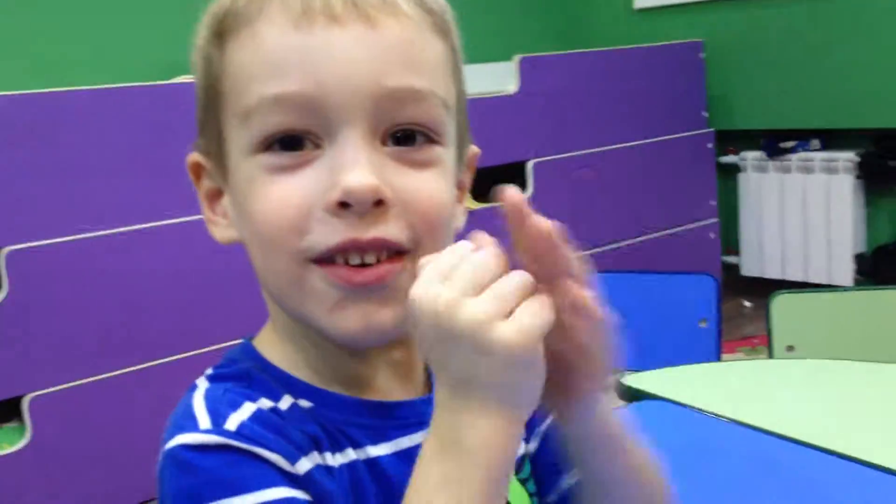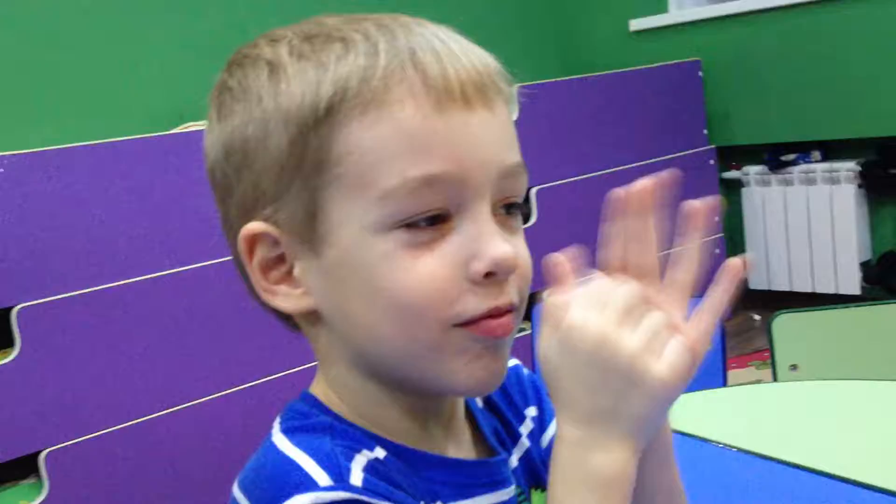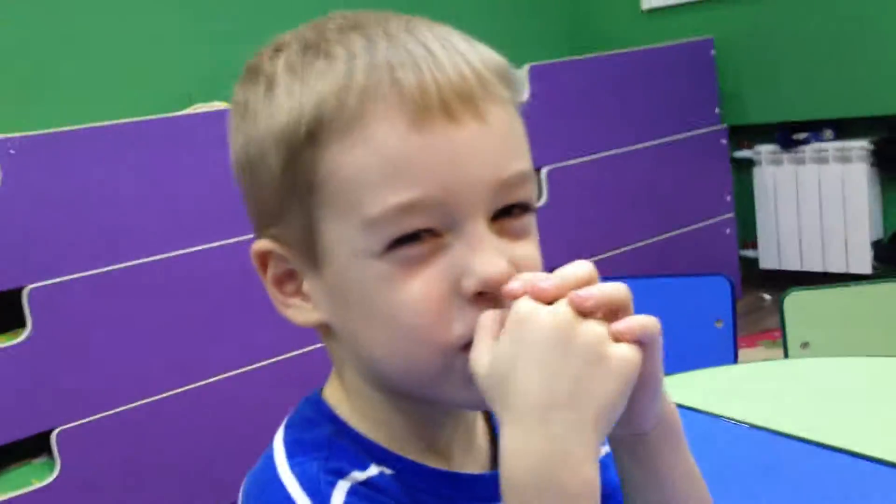You were excellent, you only missed one. You were a perfect score, high score. You win a prize. Good job. All right, thank you.